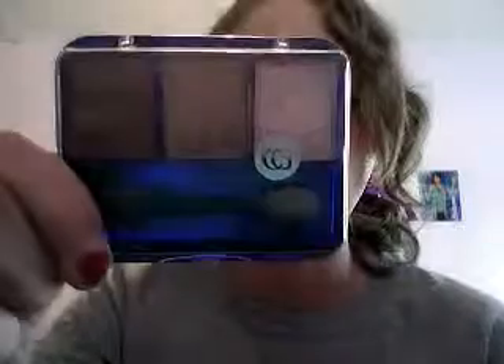My last beauty favorite is the CoverGirl brown palette, and I'm wearing it right now. I use the middle one with this one as a highlight, and I really really love it. It was only like four bucks so I had to get it.